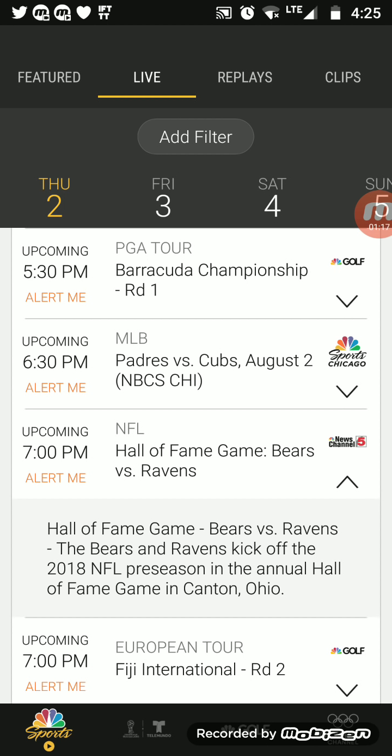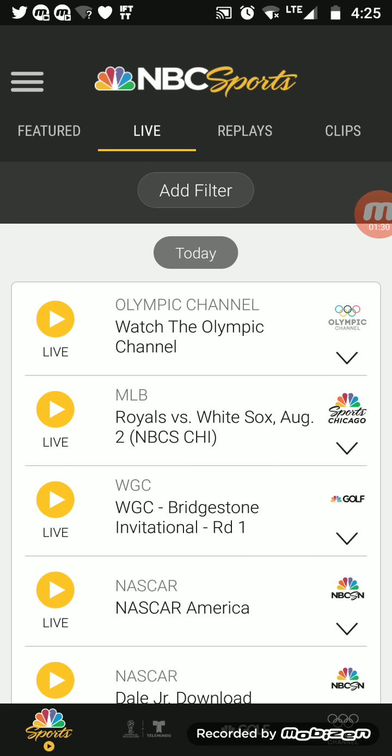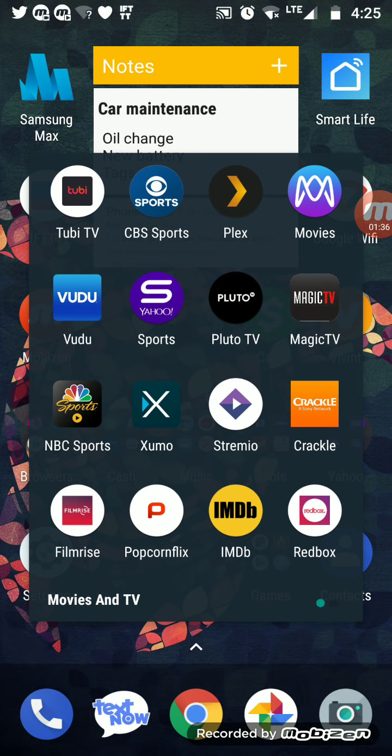The Hall of Fame game — Bears versus Ravens. The Bears and Ravens kick off their 2018 NFL preseason in the annual Hall of Fame game in Canton, Ohio. Shout out to Canton, Ohio for presenting the game. NBC Sports is where you can find it, 100% free. Let's go to another application.